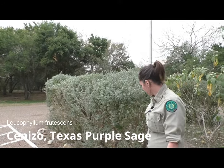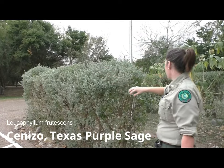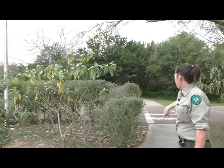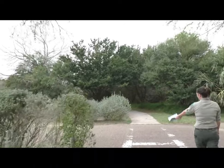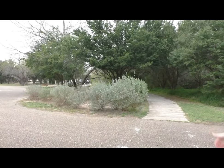And then these are little cenizos — Texas sage. Another shrubby plant that's very tolerant of being manicured. This one is a little more hedge-like, but right beside it this little grove is all wind dispersal — that was not planted. That's parent plants producing babies.